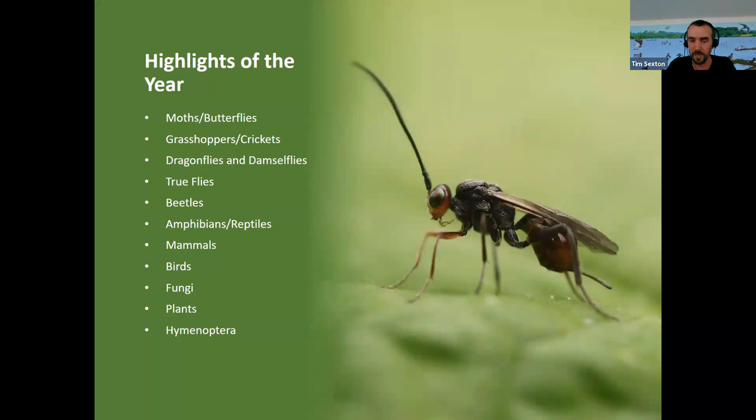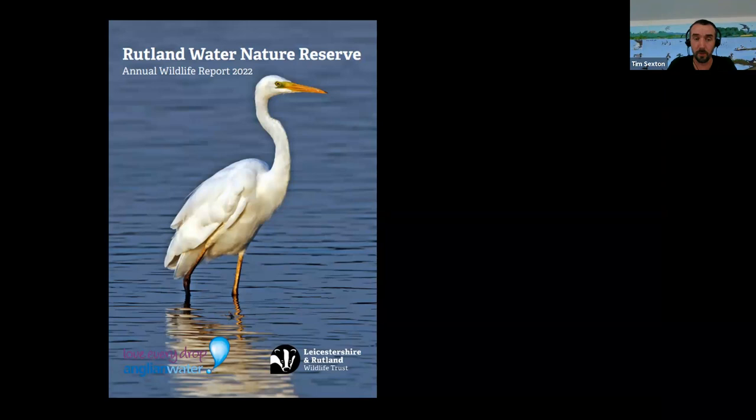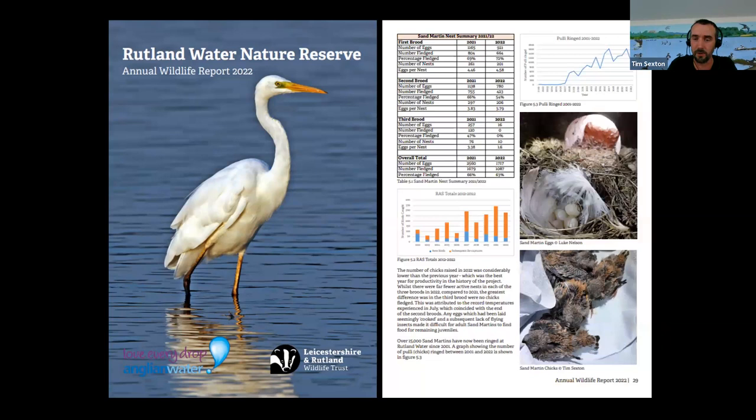We'll be producing — well, the report for last year has been produced and will be appearing on our website very shortly. If you go to lrwt.org.uk and go to the water page, you'll be able to see all the highlights of the year in full. Thank you ever so much.